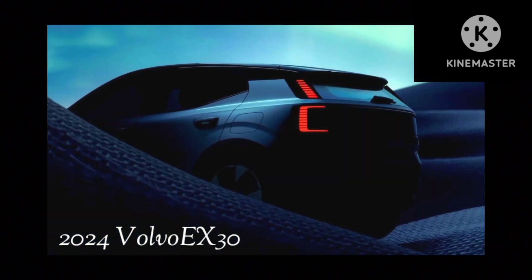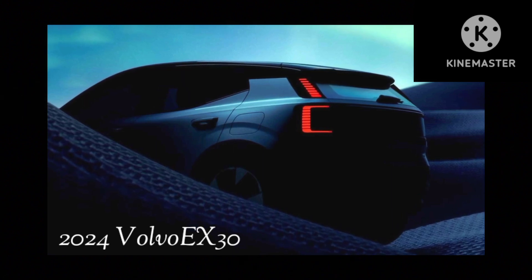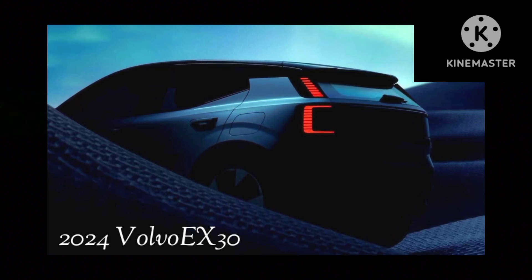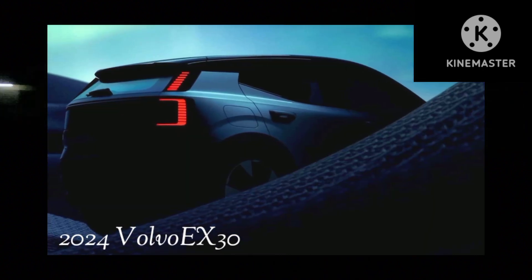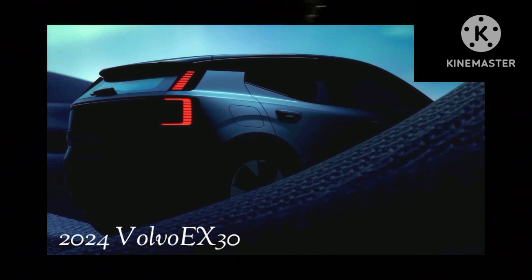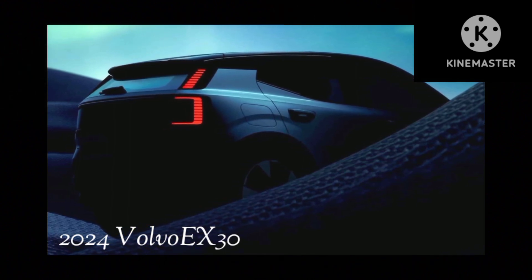Another photo gives us the best look yet at the EX30's rear end, revealing the taillight signature, also composed of multi-segment LED lights, the plunging roofline that results in a narrow rear window with a sizable roof spoiler on top, and the C-pillars that give the EX30 a floating roof look.